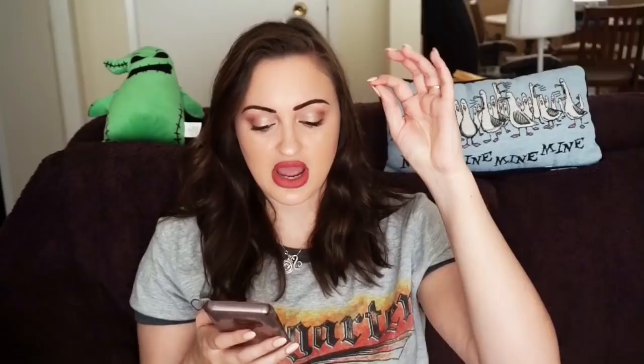This is a Masters Golf Polo Shirt Jersey Green Size Extra Large, Amen Corner Augusta — from the Masters Golf Tournament in Augusta, I'm assuming. I sold it for $10 plus $5.15 shipping. It was on bids because I had it so long and was over it. Other sellers can sell these for $30, $40, $50, but Masters Golf Polos don't really work for me. Maybe if I bought it in a different color — black, white, or blue — because green isn't really the best seller for me.